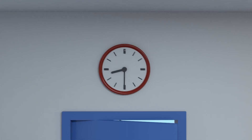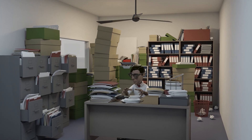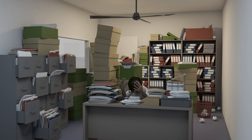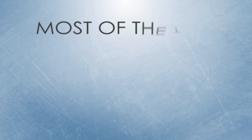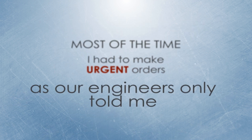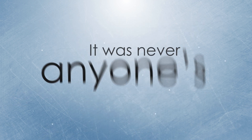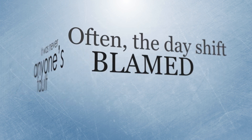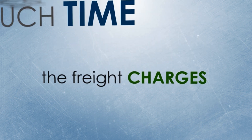This was my workplace — not as nice, I agree. It was dusty and dark. Every day I had to count and check how much material there was left, and raise orders for material that was running low. Most of the time I had to make urgent orders as our engineers only told me what was missing at the last minute. It was never anyone's fault. Often the day shift said it was the guys from the night shift who used it all. You know how it is. Not only was I losing much time,